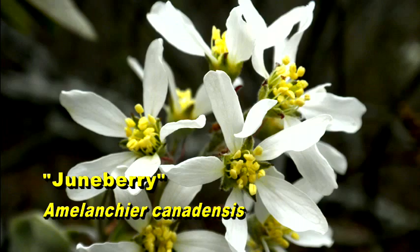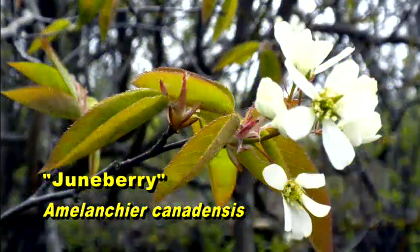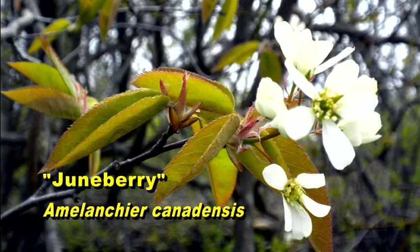Bob raises the term 'Shad Blow serviceberry.' Dr. Nelson has heard 'Shad Bush.' Apparently, the name comes from the Shad fish run — when shad run upriver, Amelanchier blooms at that same time. In mountainous areas, when things started thawing out, the circuit preacher could get around, and you could have a quick wedding or a funeral. Dr. Nelson also notes the wildlife go crazy for the fruits, though he doesn't find them particularly tasty himself.